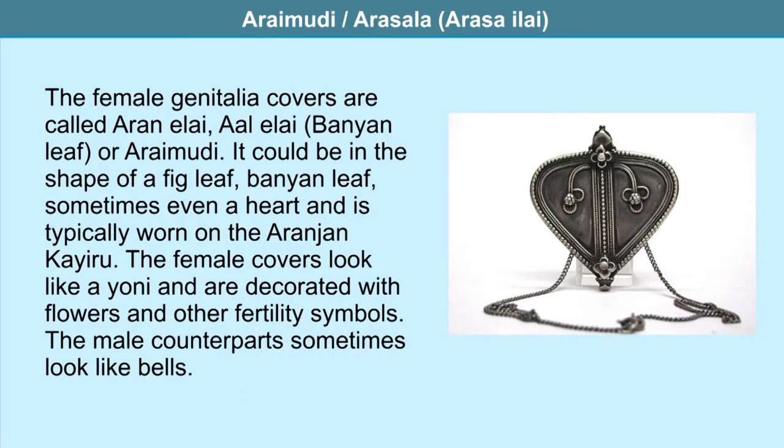The female genitalia covers are called aranilai — meaning banyan leaf — or aray mudi. They could be in the shape of a fig leaf, a banyan leaf, or sometimes a heart, and are typically worn on the aranjan or aranjanam. The female covers resemble a yoni and are decorated with flowers and other fertility symbols. The male counterparts sometimes look like bells.